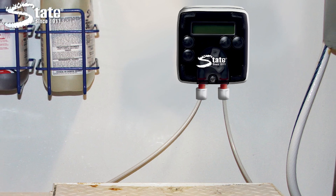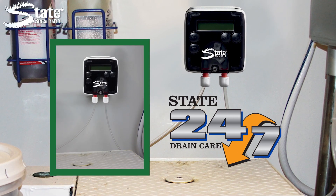For 24/7 care, use Gator in conjunction with State's 24/7 drain dosing station for programmed maintenance at the touch of a button.